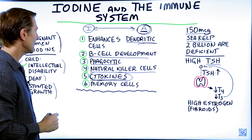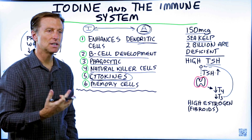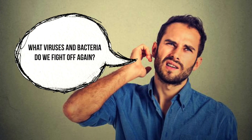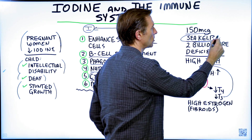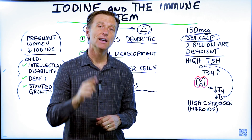Lastly, iodine is really good for memory cells in the immune system. If you're deficient in iodine, the immune system can lose its memory and not remember what it has a defense for. Sea kelp is the best source — you can probably just take one capsule in the morning and you'll be good to go. Thanks for watching.